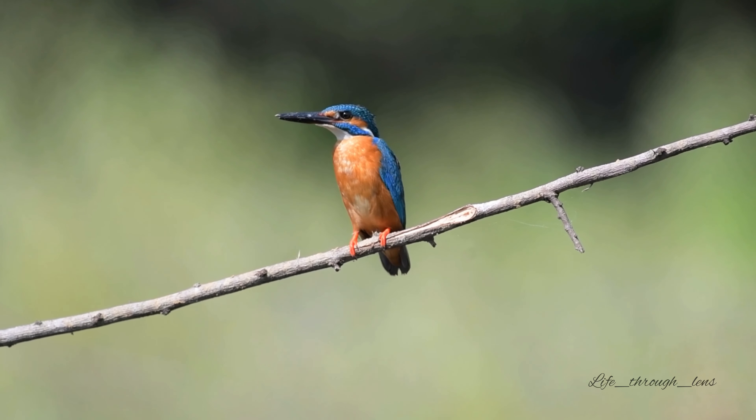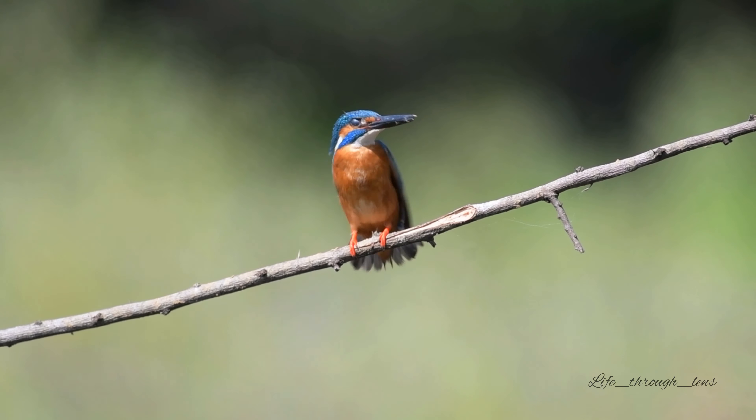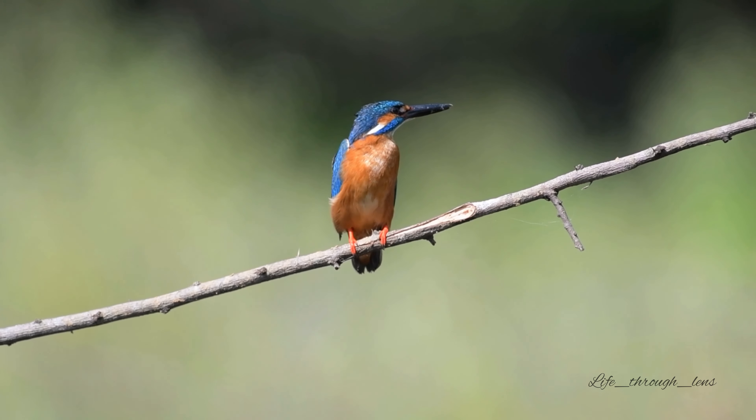Common kingfishers are renowned for their beautiful blue plumage. The entire upper portion of the bird — wings, back and head — are completely blue. The underbelly and a small patch underneath the eyes are rich chestnut.